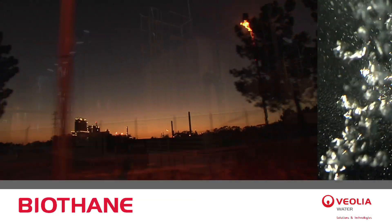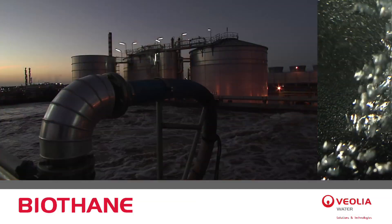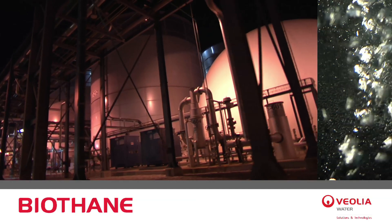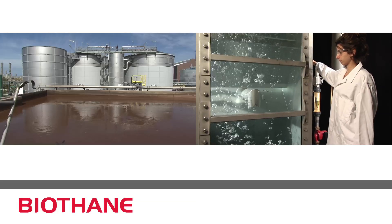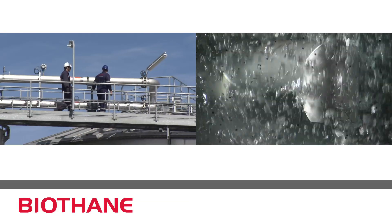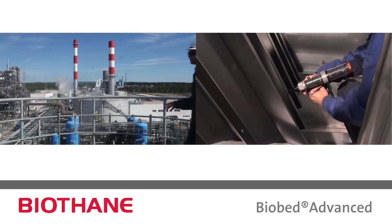Biothane is a global leader for anaerobic industrial wastewater treatment. Its granular-based technologies have successfully been applied in over 530 plants worldwide. Faced with our clients' demands for reducing investment and operating cost, we have developed the novel cost-effective BioBed Advanced System.